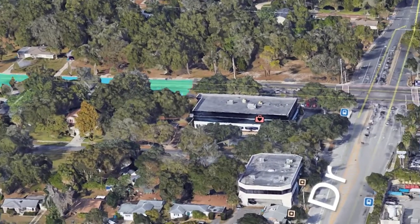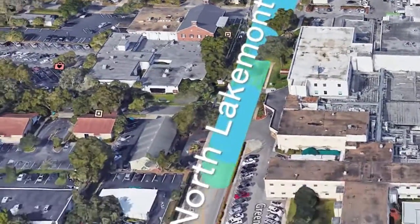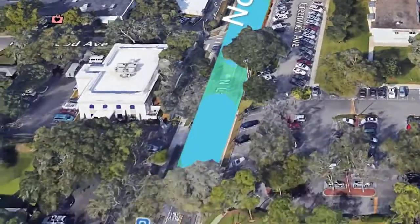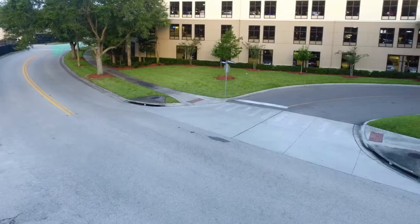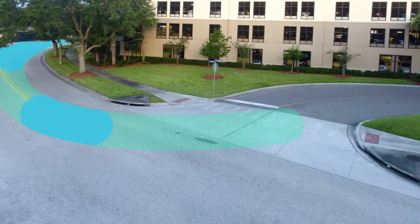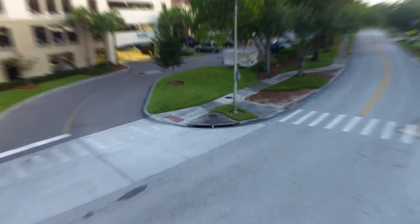If you're coming from Winter Park down Aloma Avenue, you can make a right down North Lakemont Drive. Go past the emergency department entrance, then make a left on Mizell Avenue. If you're coming to the front entrance from North Lakemont Avenue and you want to park in the garage, you can access it directly from Mizell Avenue.